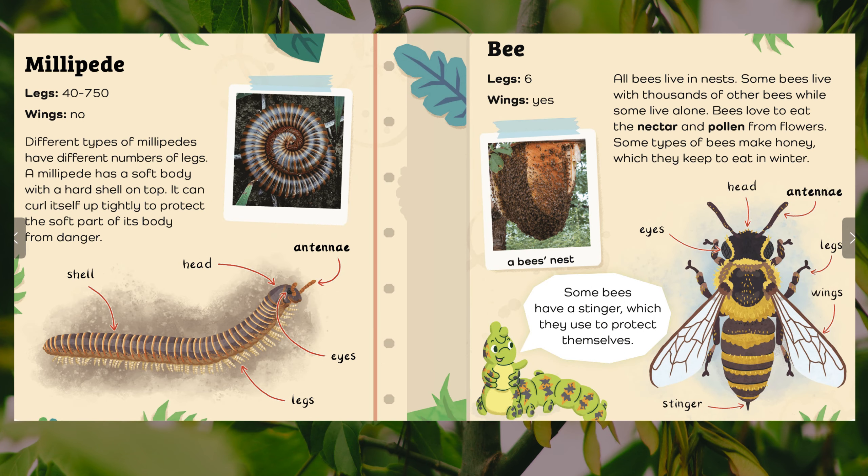Millipede. Legs: forty to seven hundred and fifty. Wings: no. Different types of millipedes have different numbers of legs. A millipede has a soft body with a hard shell on top. It can curl itself up tightly to protect the soft part of its body from danger. Body parts: shell, head, antennae, eyes, legs.